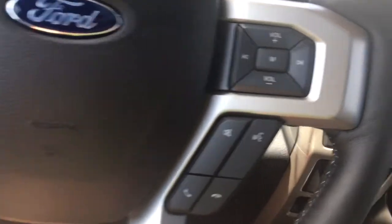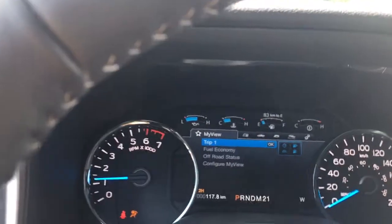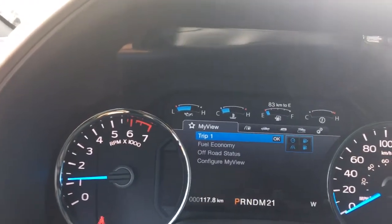This is a push start — my foot's on the brake, my key's in my pocket, and I'm going to push the engine start button. On your dash you're going to see any important messages and you have a menu you can toggle through.